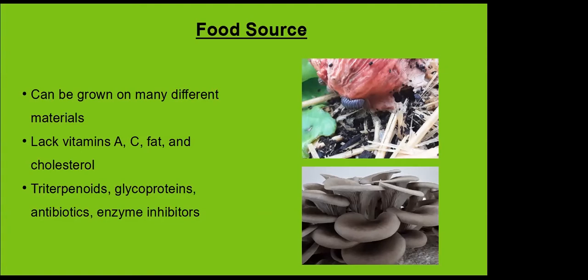Mushrooms have a lot of trace minerals, are a good source of protein, and they lack fat and cholesterol. They have triterpenes, glycoproteins, and antibiotics — they do have their medicinal qualities. Reishi, turkey tail, lion's mane, and shiitake are the more common mushrooms used for medicinal properties. If you go dig into the research, those are in the resources. Society is starting to become aware of mushrooms, which is why everyone's here learning about fungi.